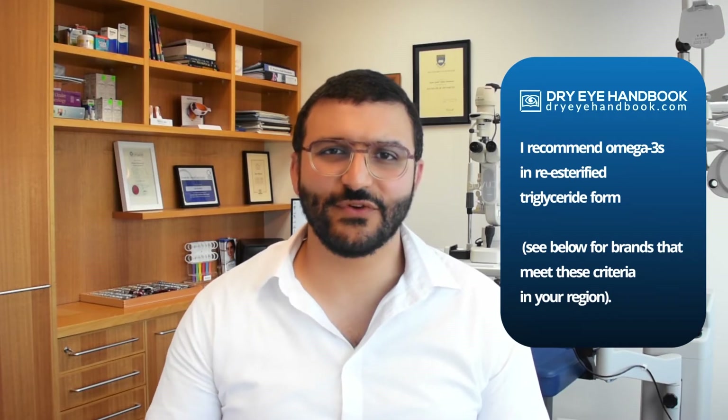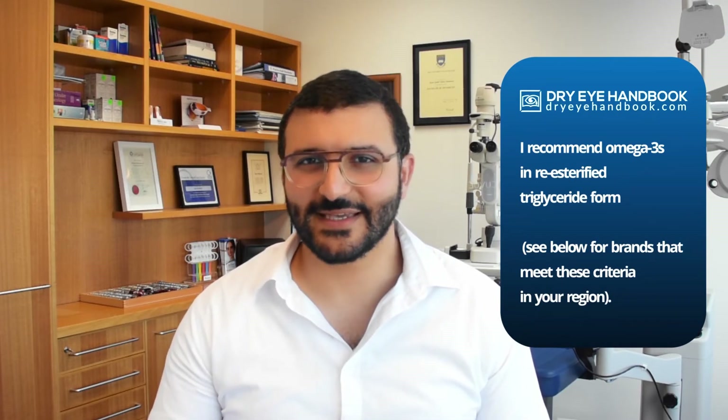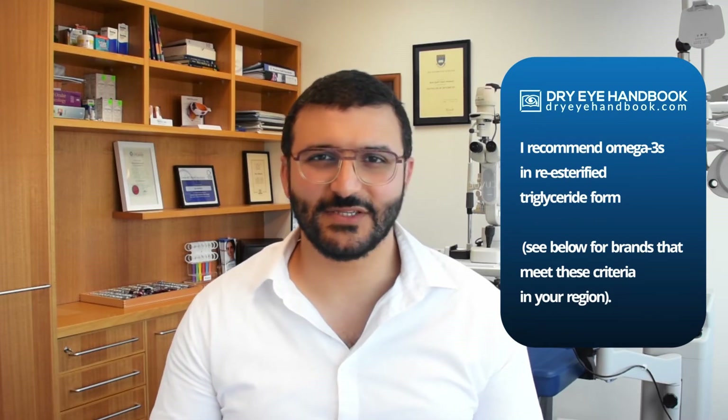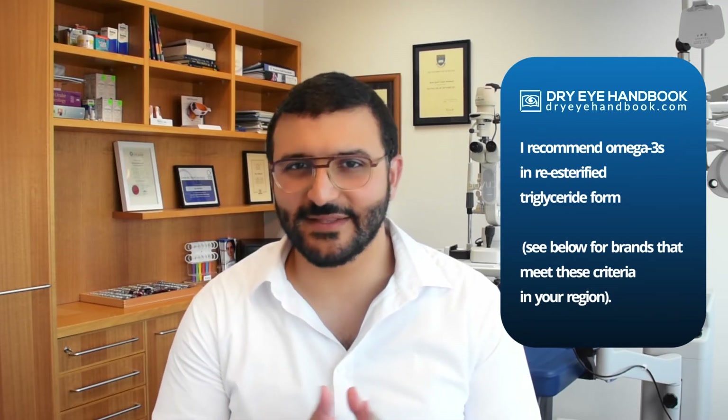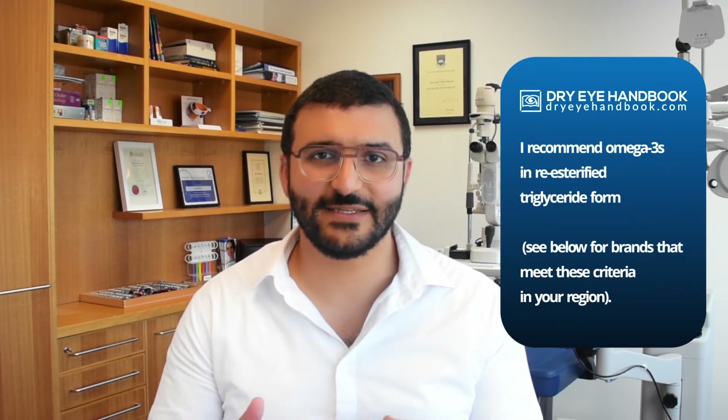Some studies have found that re-esterified omega-3s are absorbed better by the body, and because of this I recommend re-esterified omega-3s to my patients. There is a list of brands in the provided documents, organized by region, so you can find the brands that meet the criteria I've outlined.